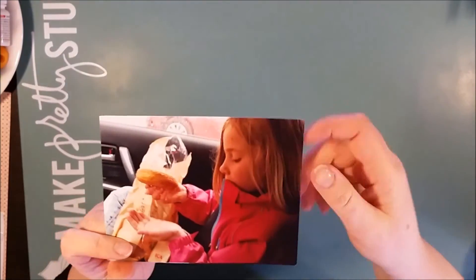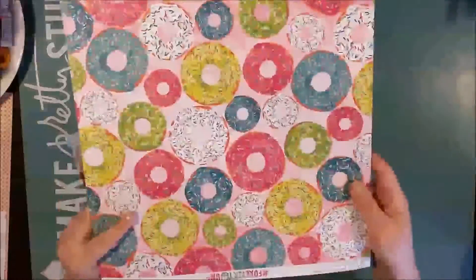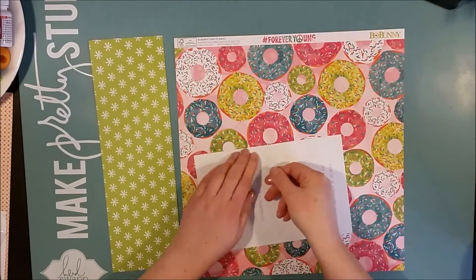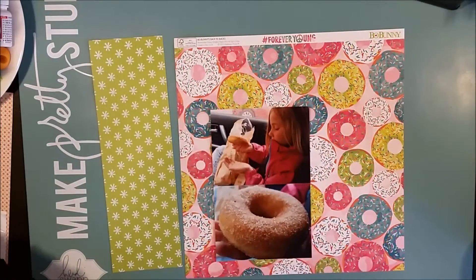Hi there! This is Åsa with a new process video. Today I'm tempting you with some donuts. These two photos were taken when we were on our way from Östersund. This is basically the end of this Östersund and Jämtli series of mine.